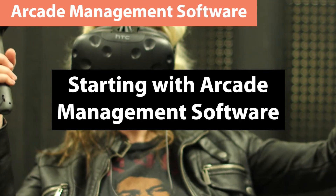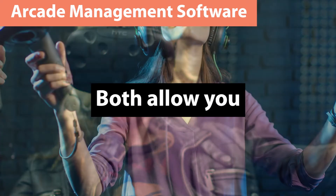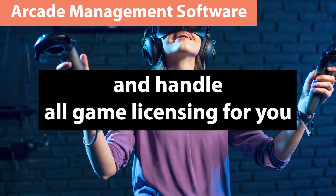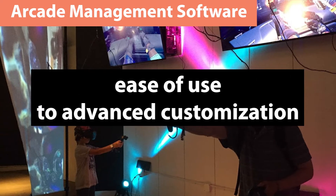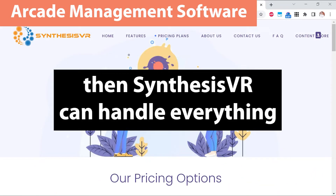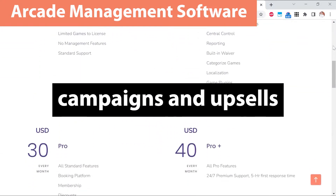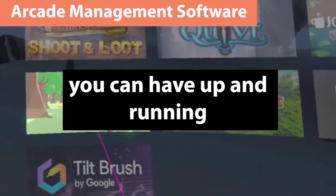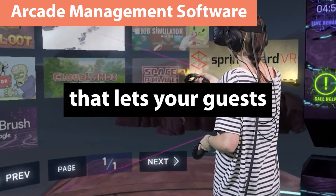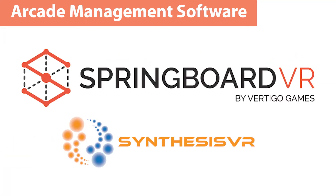Starting with arcade management software, there are two main software programs to choose from: Springboard VR and Synthesis VR. Both allow you to manage your whole VR arcade from a centralized location and handle all game licensing for you. The main difference comes from ease of use to advanced customization. If you're looking for a complex and robust system that lets you fully customize your VR arcade software, then Synthesis VR can handle everything from built-in waiver systems to loyalty programs and advanced marketing campaigns and upsells. If you want something simple that you can have up and running in as little as 30 minutes, then Springboard VR gives you an easy-to-use interface and an attractive launcher environment that lets your guests easily choose their own games from a Netflix-style menu. Both offer free trials, so check each one out to see which one works best for you.